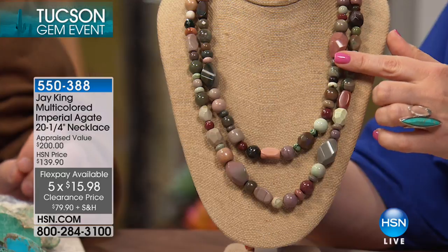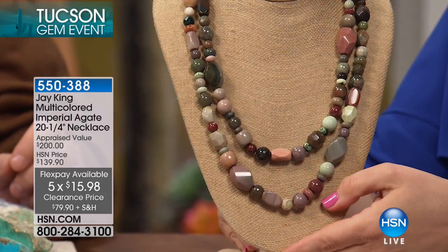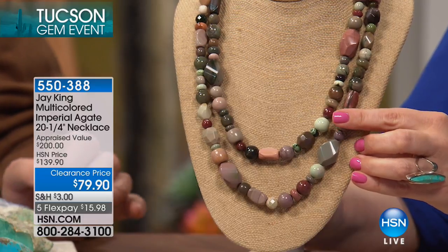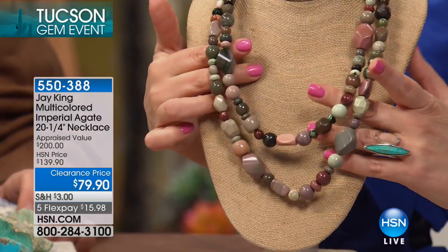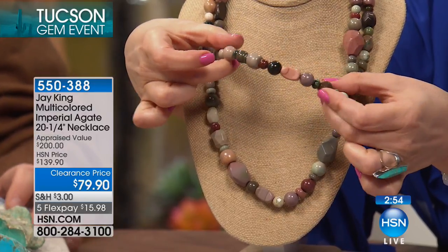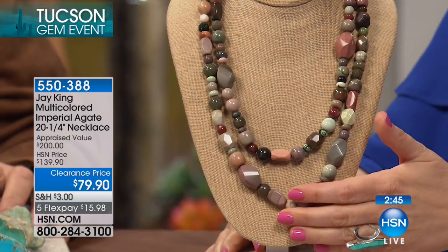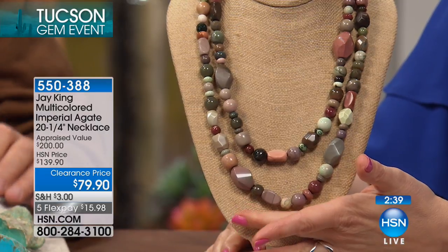In agates, believe it or not, there are a lot that are actually highly sought after and quite rare. This is Imperial Agate — it only comes from one location in the entire world. I was in Tucson three weeks and did get to meet the miner. I think he has one barrel left. This was mined over five years ago — that's when I bought the material. I'm going through the last of the last. When I saw it again, it made me cry because it brought back so many fond memories. 300 of these left.